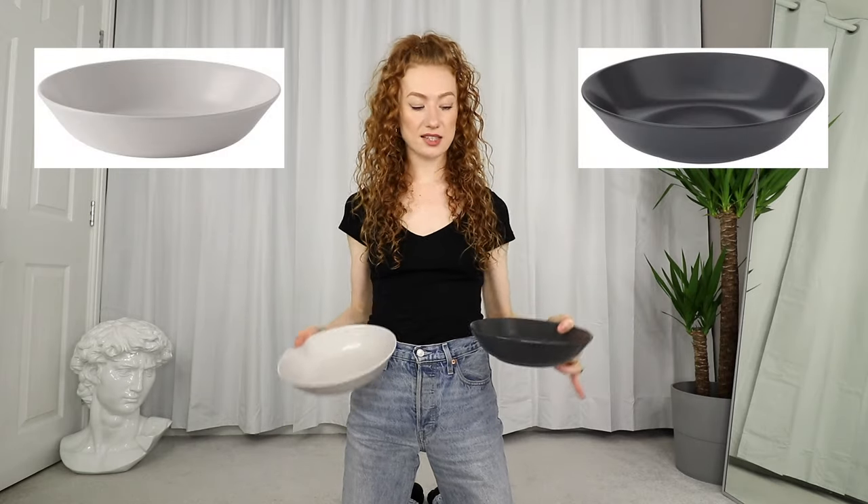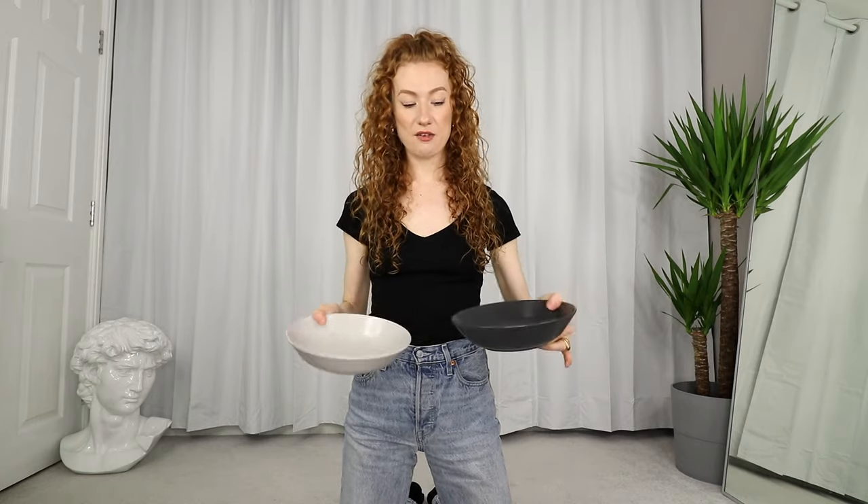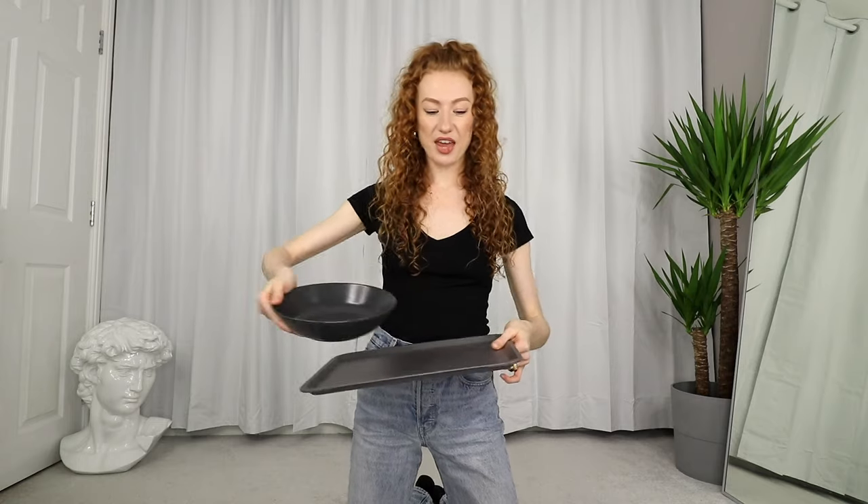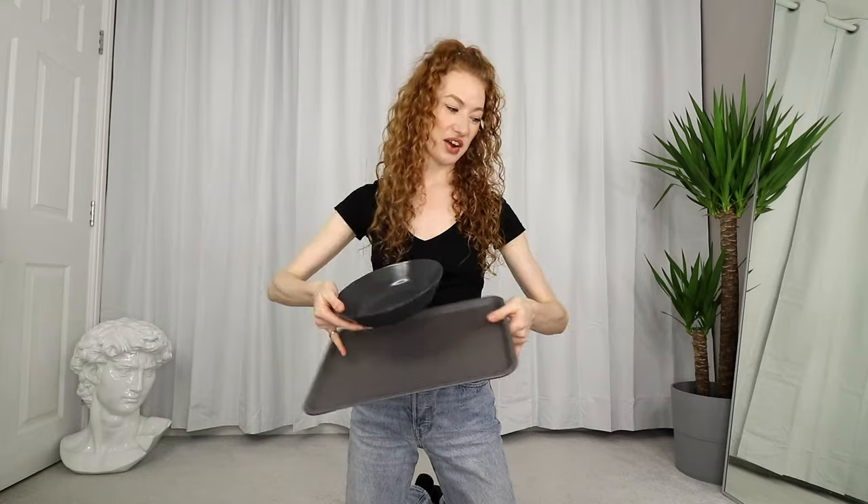We also purchased these bigger bowls separately — they're better for actual meals like salads and pastas. We picked up a bunch extra for Pugsley so he can have his water in them, and we also got these trays to put underneath so that when they're in a corner they stay in keeping with the colour scheme and also catch the water that drips off his chin so it doesn't get trodden through the house.